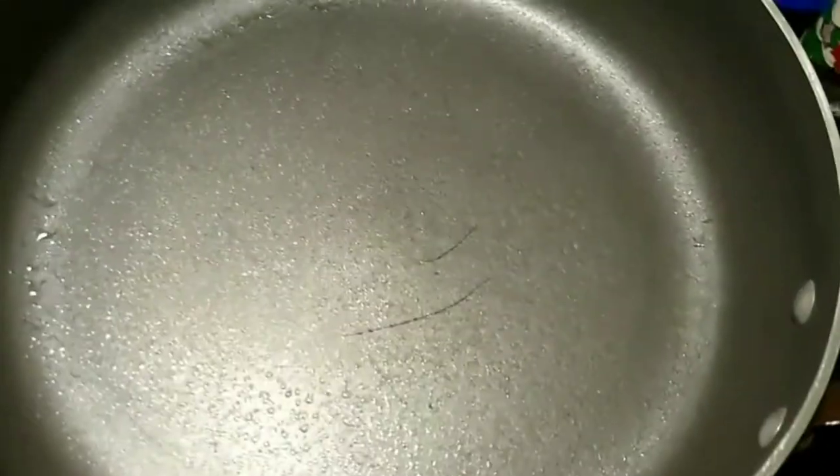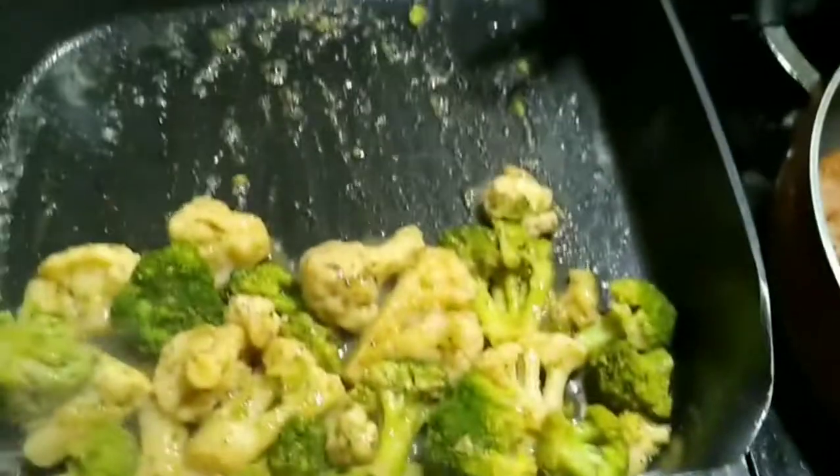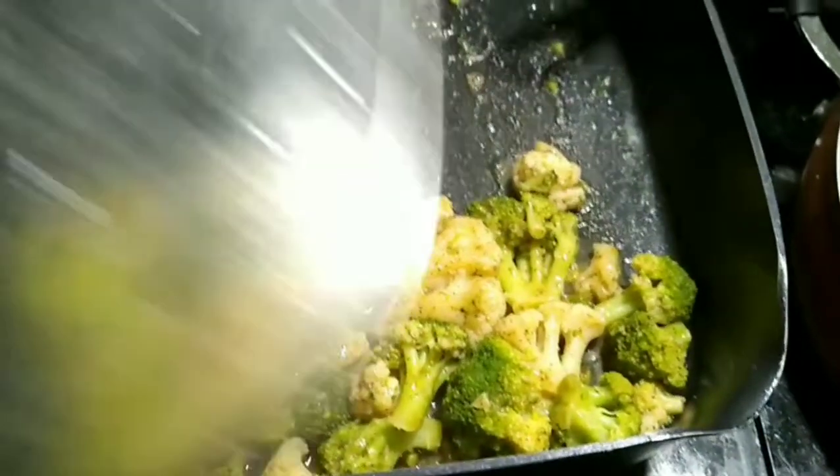We already put the chicken in the pot and we're going to put the broccoli and cauliflower in here too. This looks like it's going to be pretty good — the chicken is on and the broccoli and cauliflower is on.